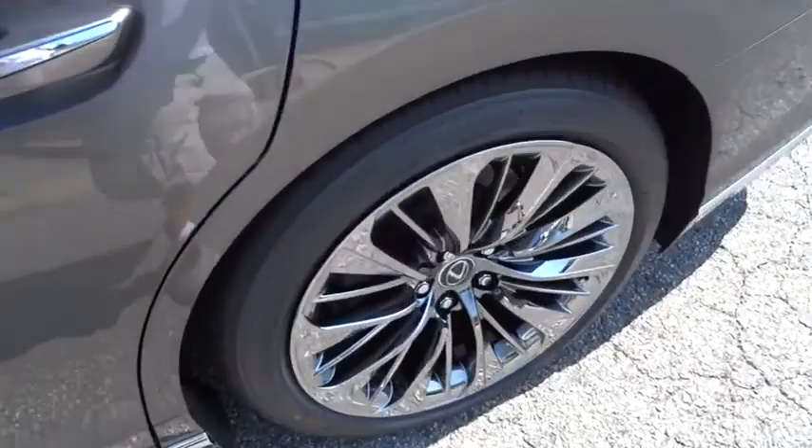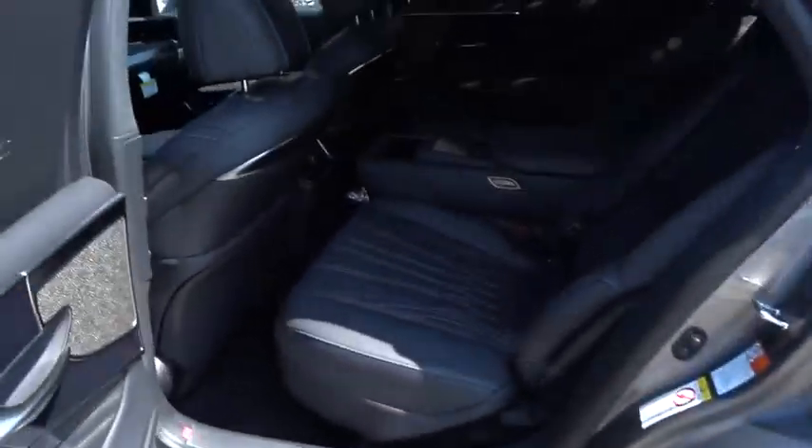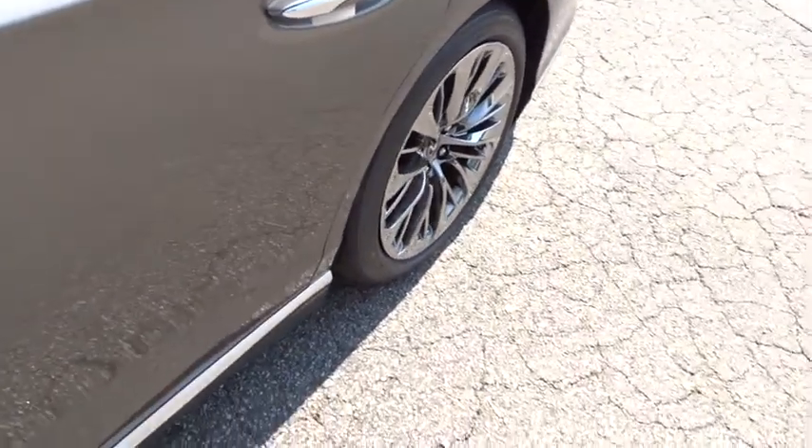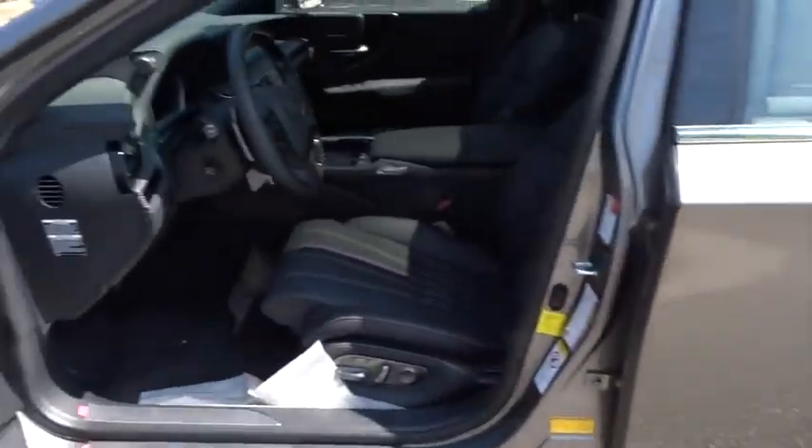Steering wheel audio controls, navigation system, Bluetooth, leather wrapped steering wheel, power steering, adjustable steering wheel, cruise control, auto dimming rear view mirror, keyless start, four wheel disc brakes, floor mats.